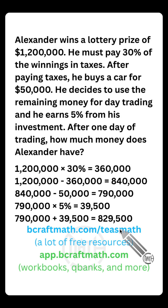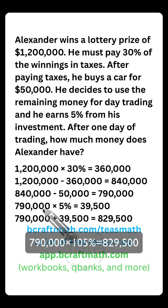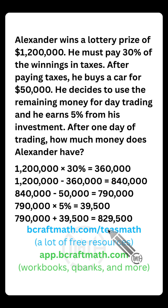As an added bonus, earlier in the problem we looked at a faster approach using 70% of his initial winnings. There's actually another shortcut down here too. If you take $790,000 and multiply it by 105%, that takes you straight to the final answer of $829,500. Think about why that works — if you have a question about it, drop it in the comments.